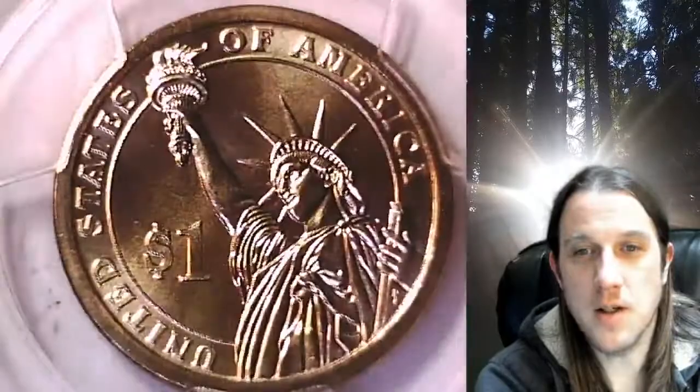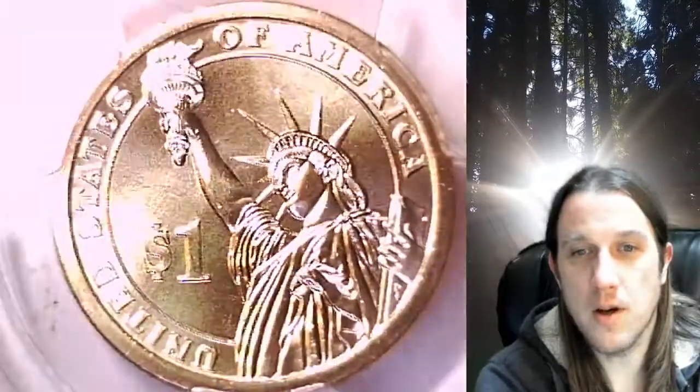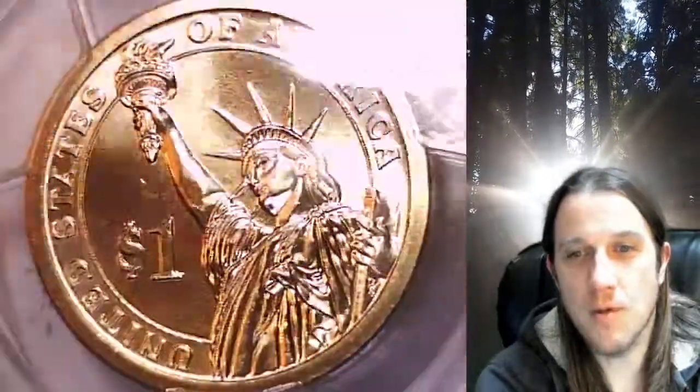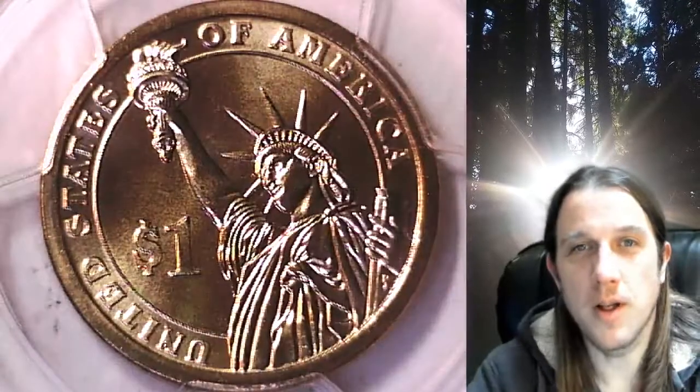It'll take you to this exact dollar on eBay. Once there you can also find 4,500 PCGS graded coins for sale in my eBay store. Thanks everyone for watching. Have a wonderful week and I'll see you all in the future.